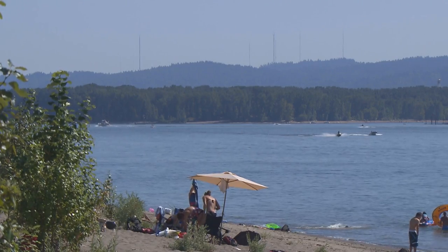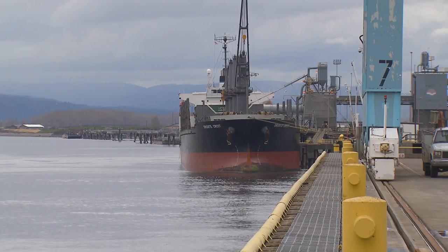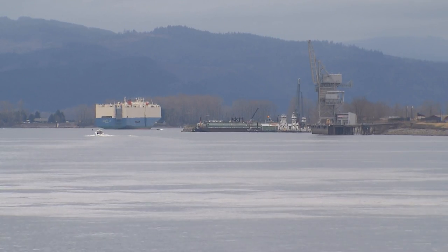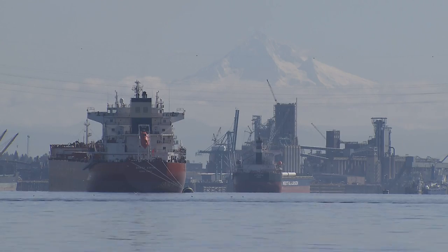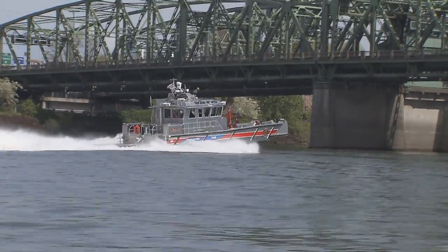The Columbia River is a big recreational area and also a significant economic resource. We have a number of ships, barges, and traffic that goes up and down the river and around the world. Being able to support that commerce on the Columbia River and protect it is an important asset for the City of Vancouver and the region as a whole.